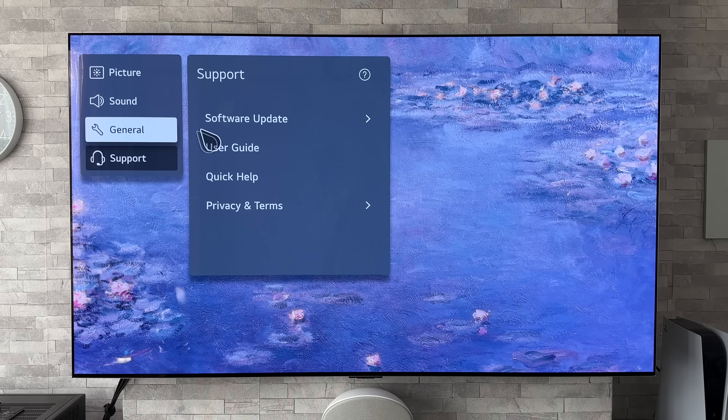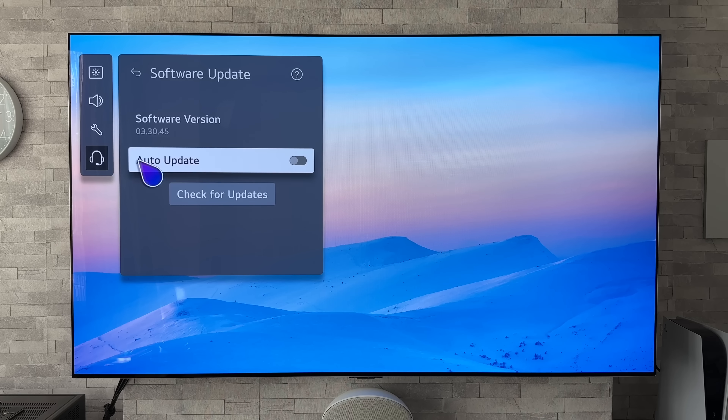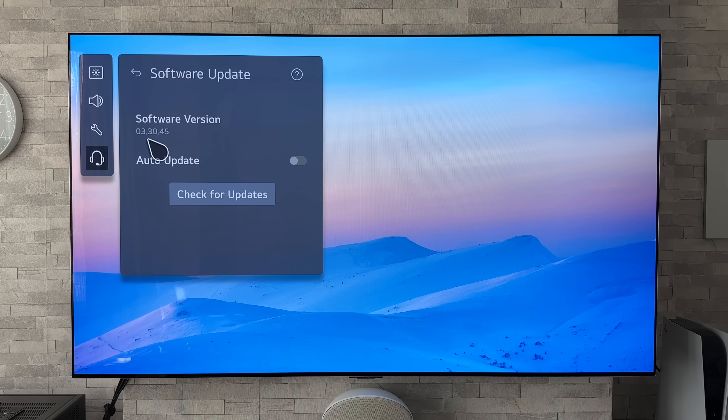We're going to go to Support and then Software Update, and we can see that the latest software version number is 03.30.45.